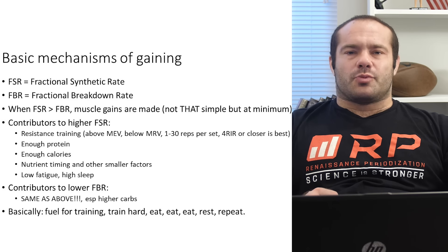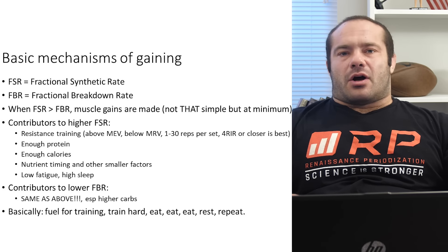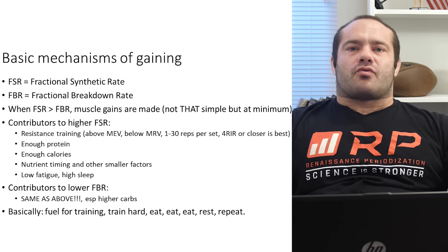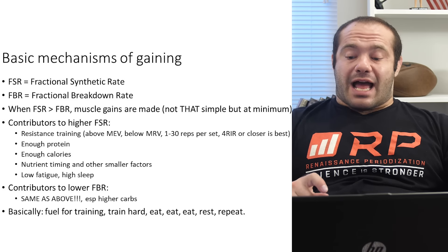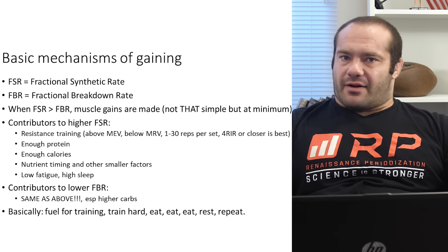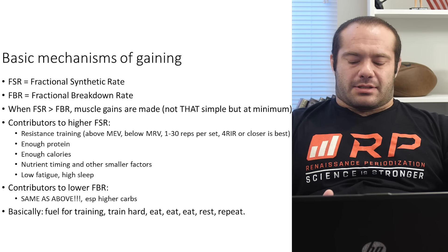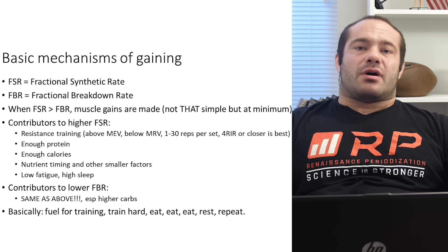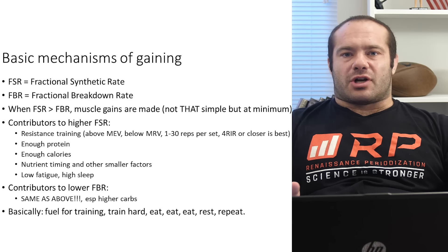Two super important concepts that are going to guide a lot of this discussion: FSR stands for Fractional Synthetic Rate — the measured rate of muscle growth. That's literally measuring how much muscle you put on per minute, per hour, per day, per week. Counter that with FBR — the Fractional Breakdown Rate — which is how much of the muscle gets broken down, chopped up into amino acids and shuttled to other uses.